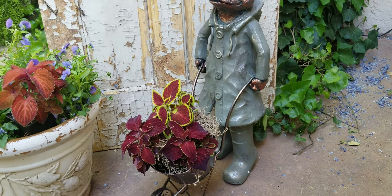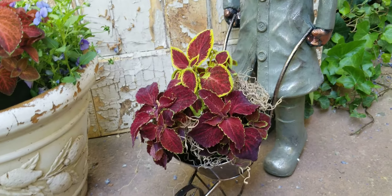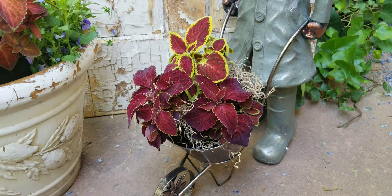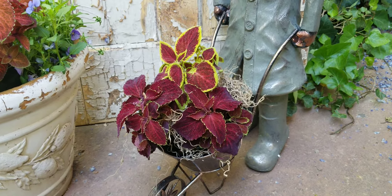I put coleus in there. For those of you that aren't familiar with coleus, it really doesn't bloom — well, it does bloom towards fall with long purpley spikes. But really, we collect it and grow it for the foliage. It comes in all different colors and it's just beautiful.